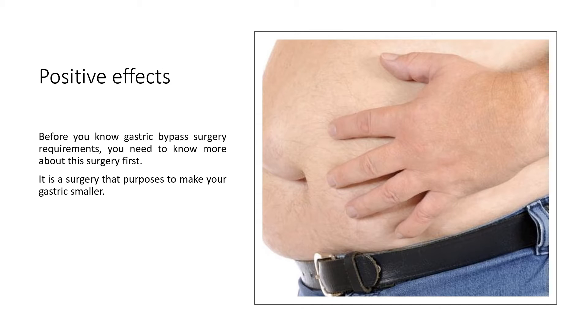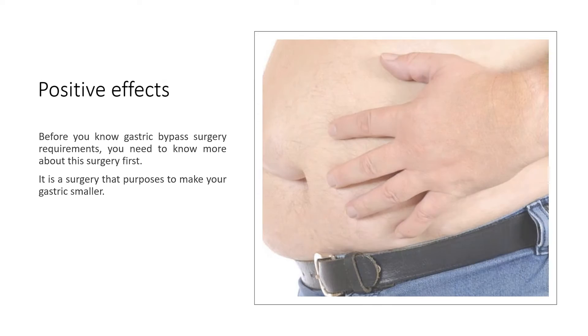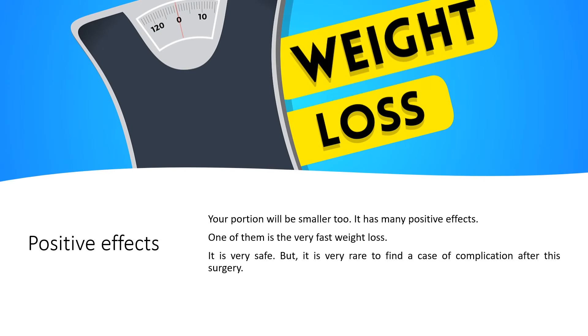Positive effects. Before you know gastric bypass surgery requirements, you need to know more about this surgery first. It is a surgery whose purpose is to make your gastric smaller. Your portion will be smaller too. It has many positive effects. One of them is very fast weight loss. It is very safe, and it is very rare to find a case of complication after this surgery.